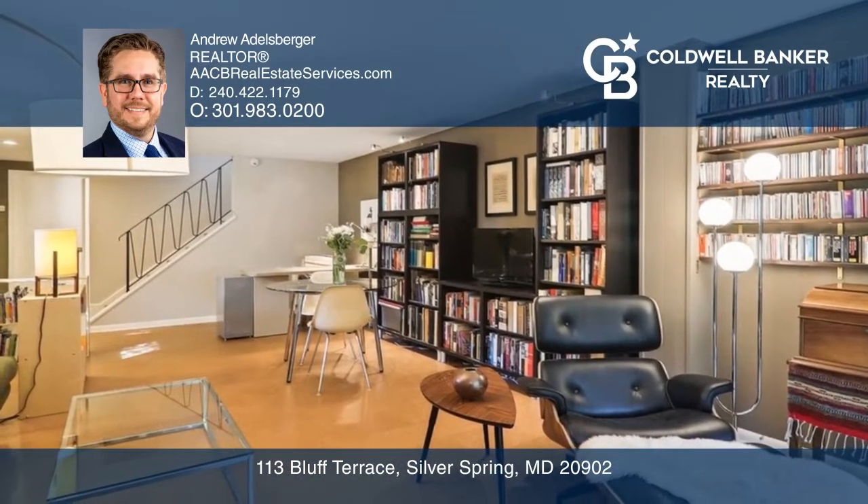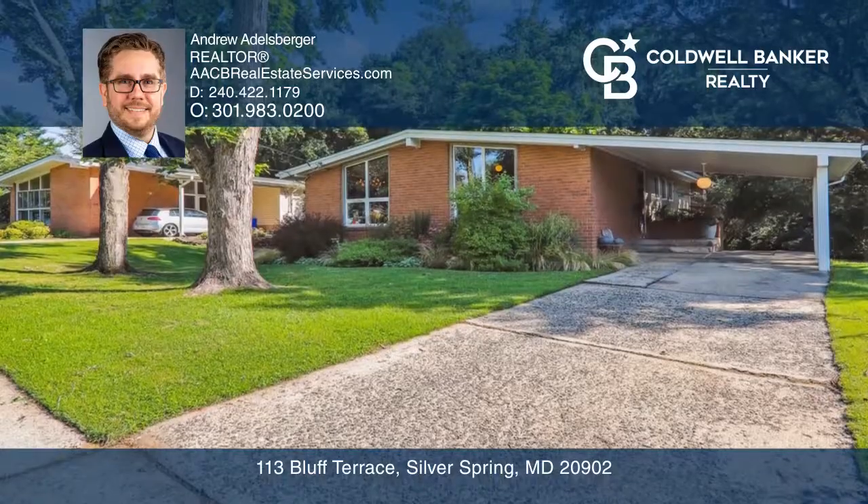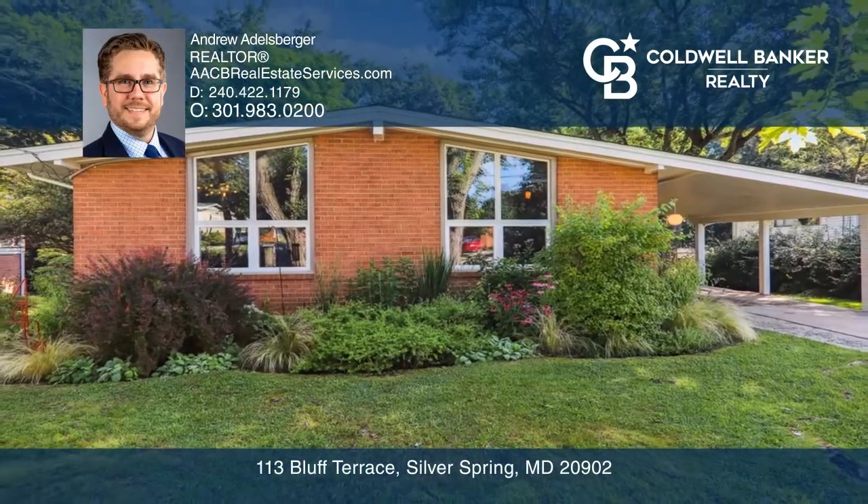The finished living area on the lower level opens to the scenic backyard bordering Northwest Branch Park. Andrew Adelsberger is ready to show you your new home.